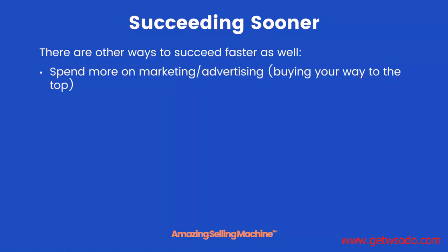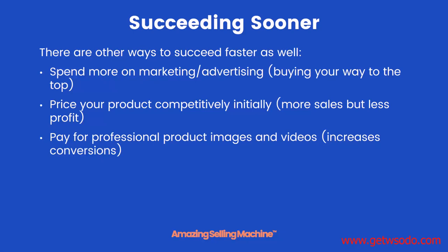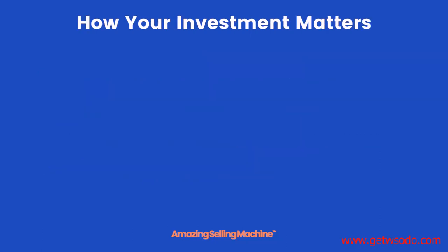Beyond inventory, there are other ways to succeed faster. You can spend more money on marketing and advertising — sometimes called buying your way to the top of Amazon search rankings. You can price your product more competitively initially, focusing on sales volume rather than profit. You could pay for professional product images and videos to increase conversion rates on your product detail page. Or you could spend more on branding and packaging to stand out. Each of these will help you succeed faster, but each also has a cost.